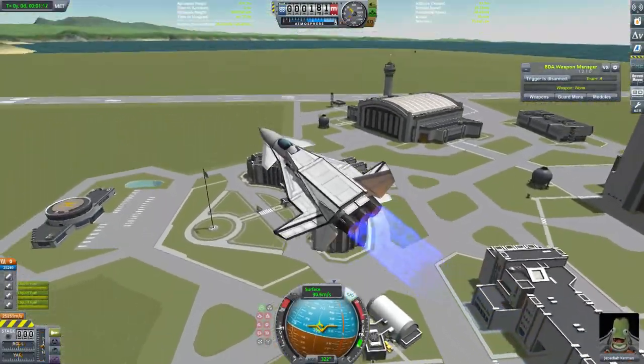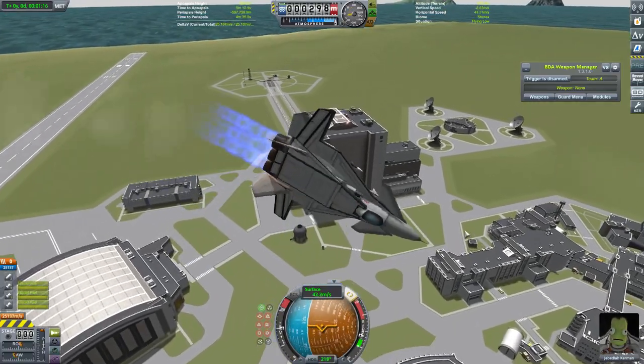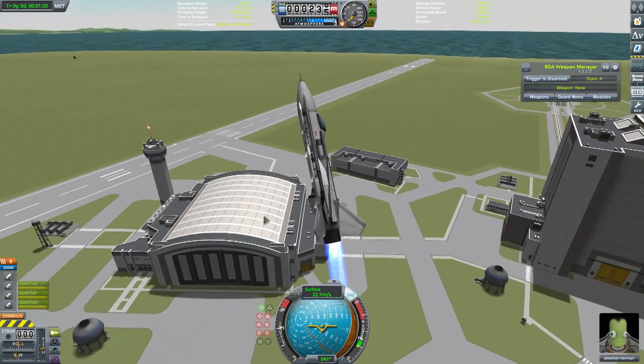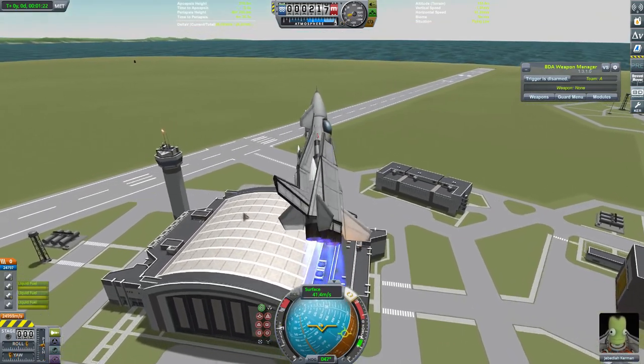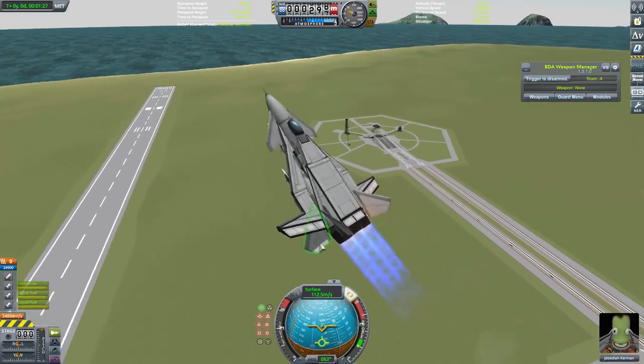Last week I described the F-54 Kaiser as being hyper-manoeuvrable, by which I meant it was very, very, very manoeuvrable - an order of magnitude above anything else we've seen so far during this series. The Amaryllis, however, is the first craft I think we've had which fits the proper definition of super-manoeuvrable.